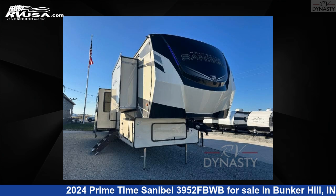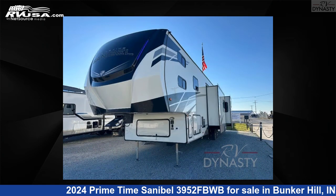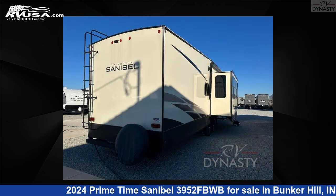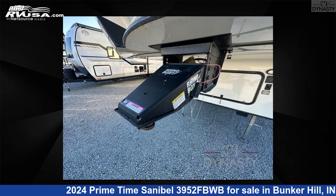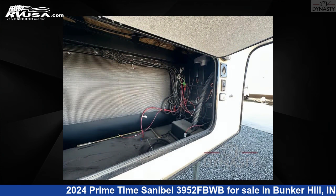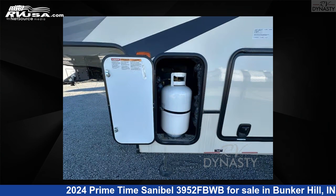This 2024 Primetime Sanibel 3952 FBWB is a fifth-wheel RV located in Bunker Hill, Indiana 46914, and is offered for sale by RV Dynasty. Click the link in the video description to visit RVUSA.com and see more photos as well as the current price. This new Primetime is 46 feet 0 inches in length and features sleeps 8, slide-out, and 54 gallons fresh water capacity.